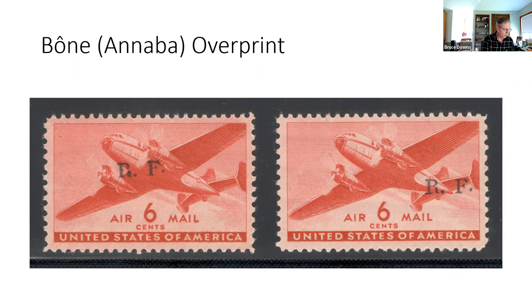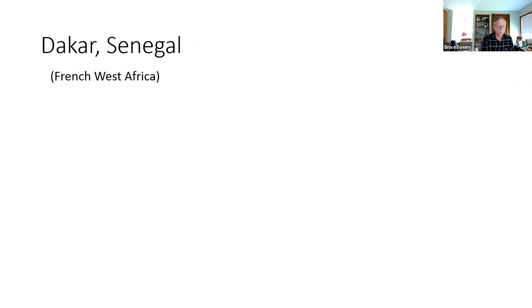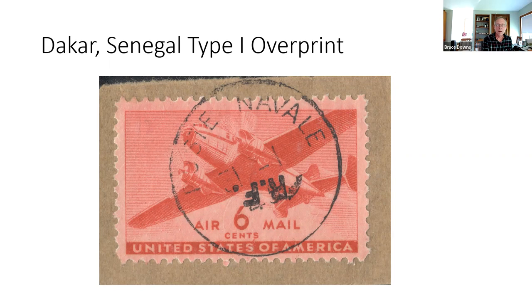Dakar has two designs. Type One is quite bold and the periods are square. Type Two is a pretty script — some catalogs don't recognize it as genuine, but Sérane's does, so it's included here.